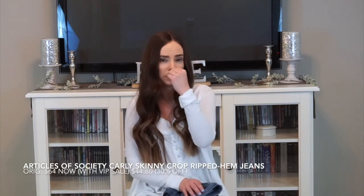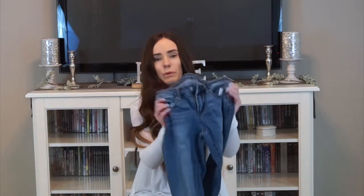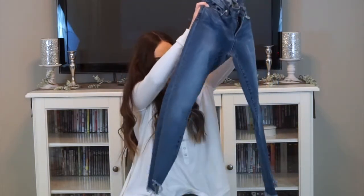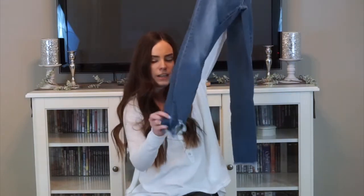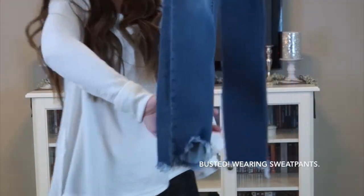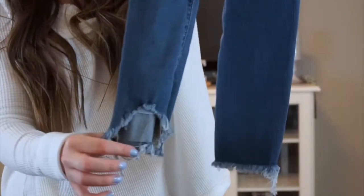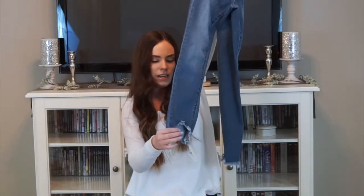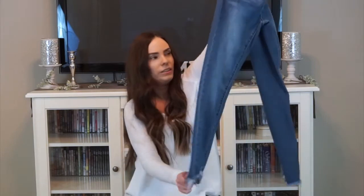The next pair of jeans I bought are from Articles of Society. I actually have a pair from the same brand and I really like them — they're really comfortable. These are pretty normal, basically like the other jeans I have from the same brand, but the bottoms are kind of a high-low style so they cut up a little bit at the front and are pretty normal in the back, so they're like mullet jeans.